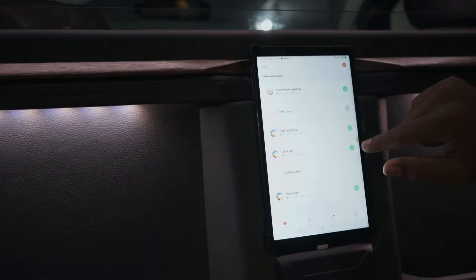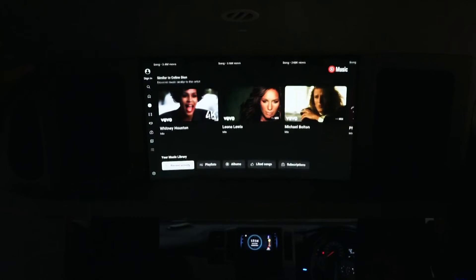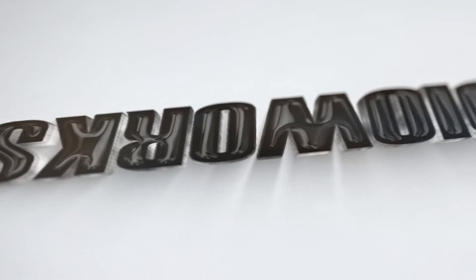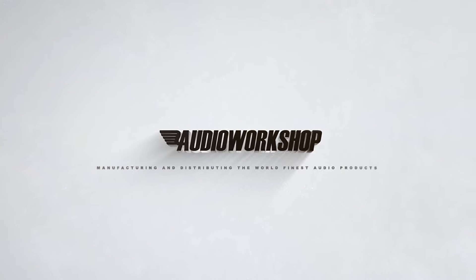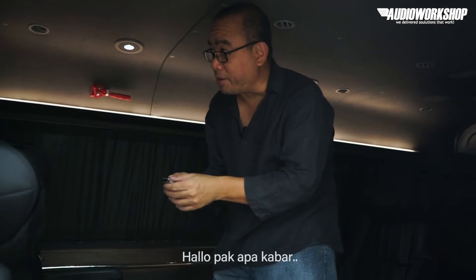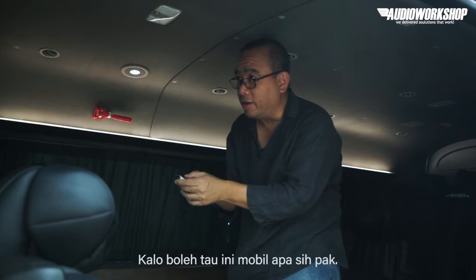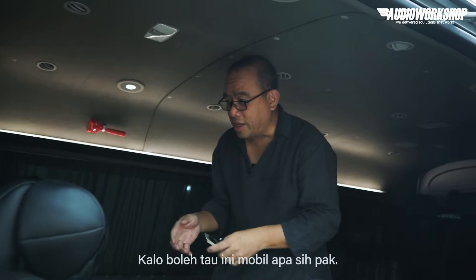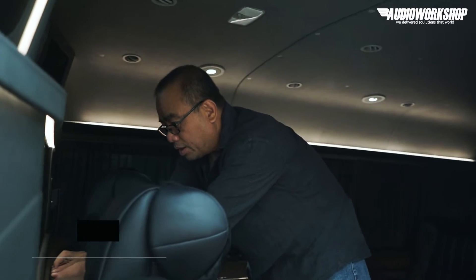Hello, Pak. Apa kabar? Baik. Ada projectan baru lagi nih, Pak? Baru. Ini mobil apa sih, Pak? Jadinya ini mobil baru banget. Ini mobil premium 2022. Baru jadi nih.